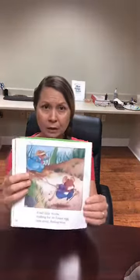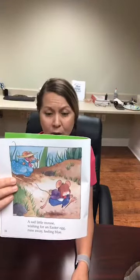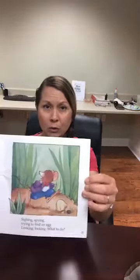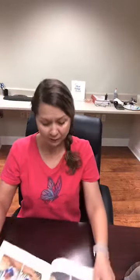Do you know I wouldn't read you a sad Easter book? A sad little mouse wishing for an Easter egg runs away feeling blue. Sometimes we all feel a little blue. Sighing, spying, trying to find an egg, looking, looking, what to do. Sometimes we feel kind of bad, but guess what? Something good always comes along — you just have to wait.